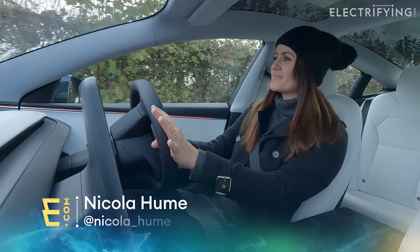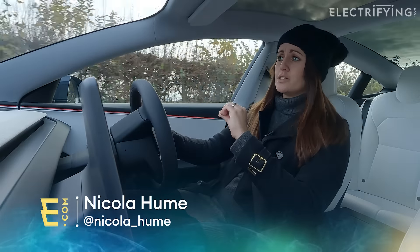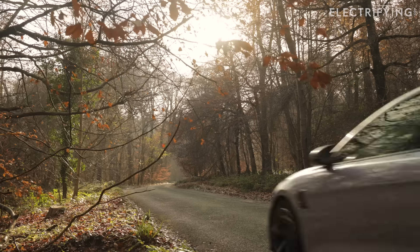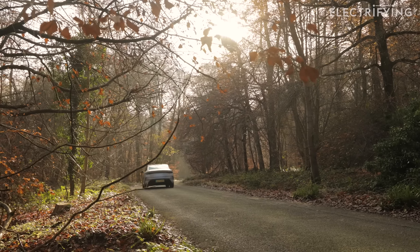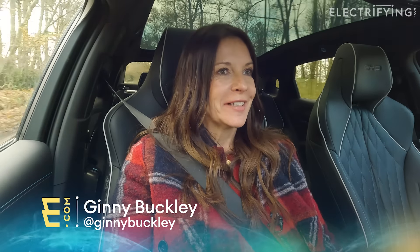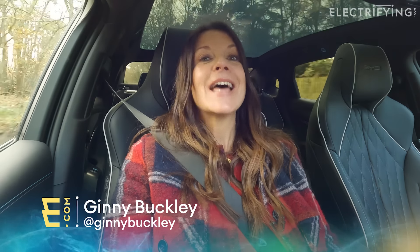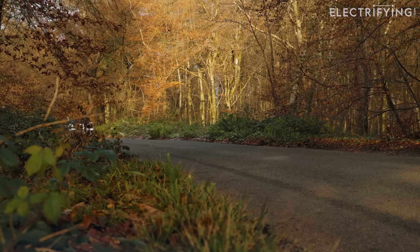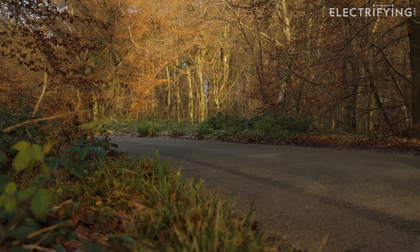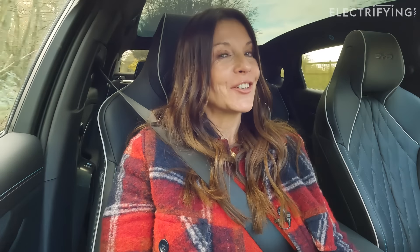Hey there, electrifiers. So I'm on my way to pitch the new Tesla updated Model 3 up against a rather interesting competitor, the BYD Seal — a car from a company that you might not have heard of. But BYD actually builds more cars with plugs than Tesla does. Quite a stat! And interestingly, it builds batteries that it sells to Tesla to put into its cars. This is going to be a good one, really good.